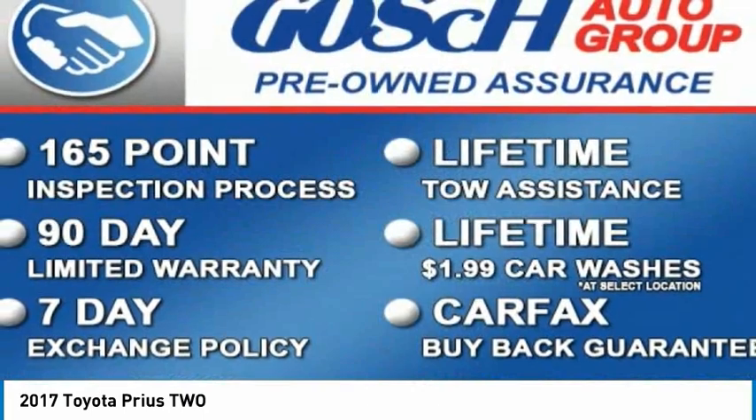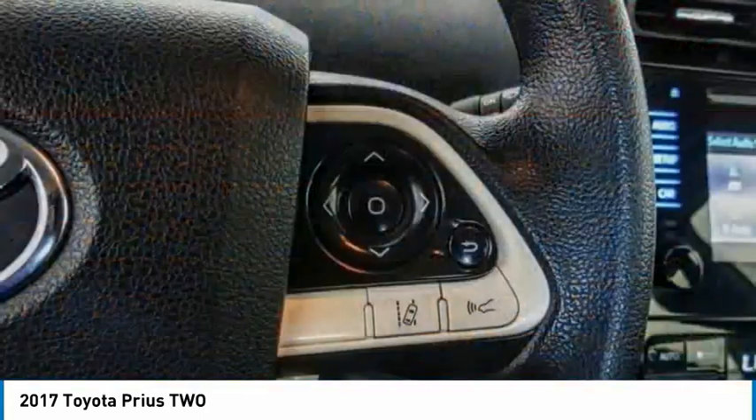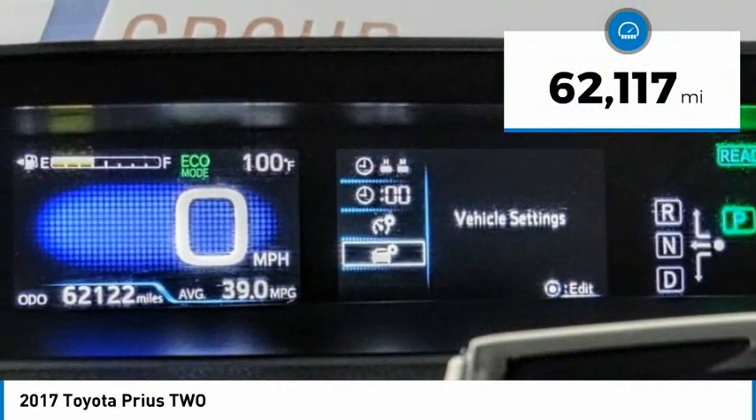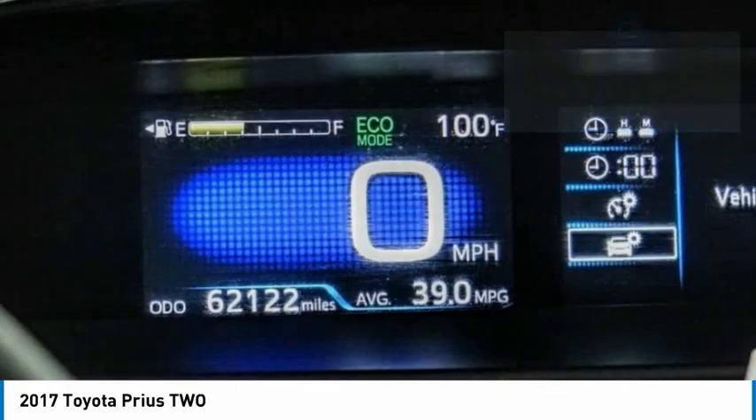One reason for its EPA-estimated combined 50 miles per gallon rating. This vehicle has less than 65,000 miles. Here are some of this vehicle's great options.